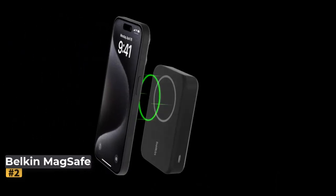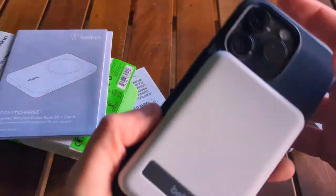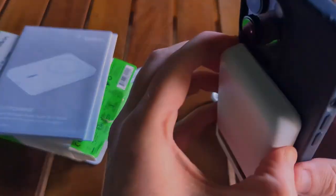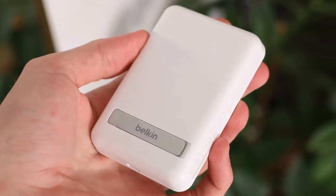Number 2: Belkin MagSafe Power Bank Plus Stand 5000mAh. Looking for something lighter than the top pick on our list? The Belkin Magnetic Power Bank weighs just 150 grams, making it an ultra-portable option without compromising functionality.